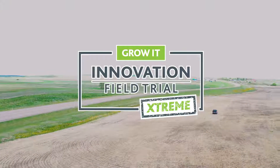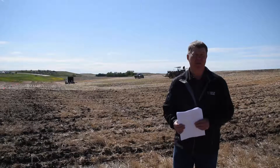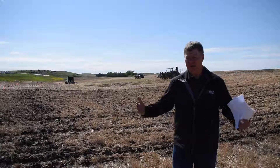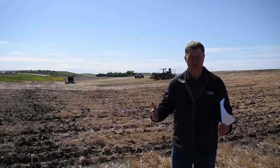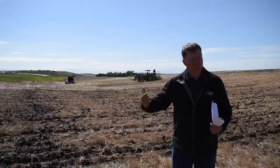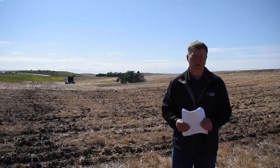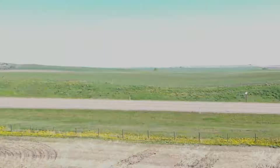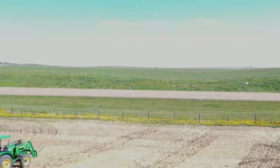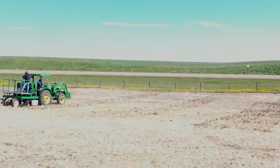This is our extreme site, part of our innovation field trials with Co-op. The purpose of an extreme site is to condense a lot of treatments into one area. We do a number of trials across Western Canada with different fertilizers, different crops, different varieties, and herbicides, but the purpose of an extreme site is to pull everything together in one site where we've got multiple treatments, multiple crops, and multiple products.